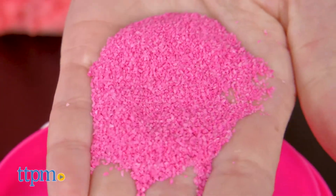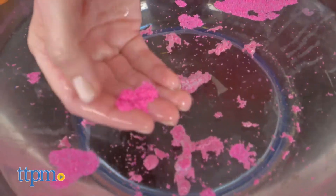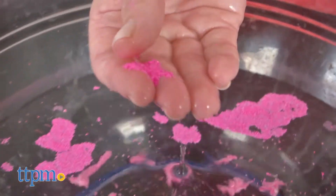Zuru's Oosh Never Wet Sand is a special sand that starts off dry and then turns into a sculptable compound when you add water to it. And when you take it out of water again, it's dry!